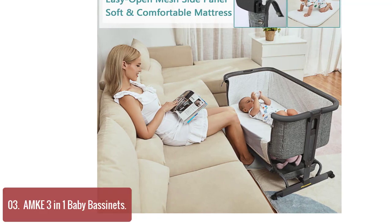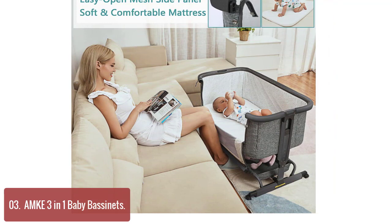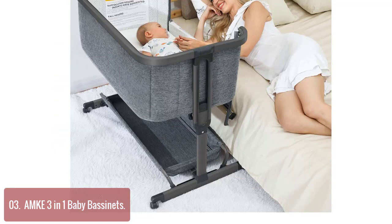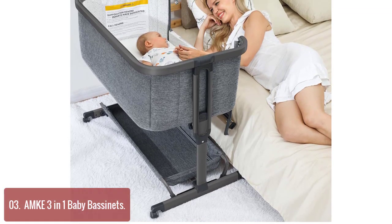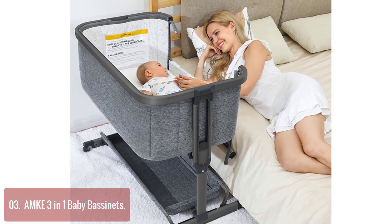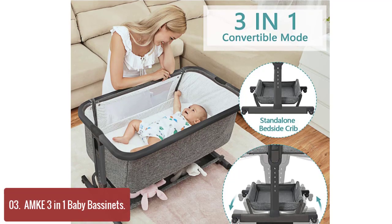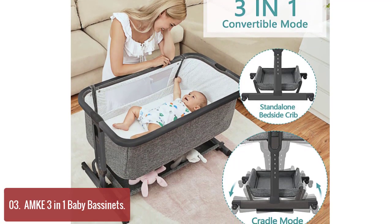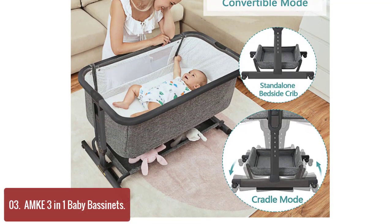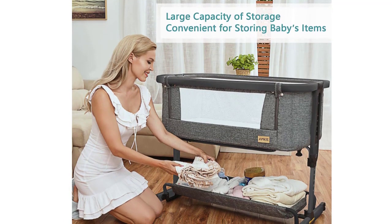List number 3: 3-in-1 Baby Bassinet. The Baby Bedside Crib has a zipper design on the side which can be easily opened to help moms take better care of babies. The mesh structure ensures ventilation and makes it more convenient for the mother to observe the state of the baby at any time. Especially for any mom who is nursing or recovering from a C-section, it is truly a sleep saver and improves quality of life. This baby bassinet is equipped with three convertible modes: it can be used as a standalone baby bassinet, a bedside sleeper attached to the adult bed, or a baby cradle.